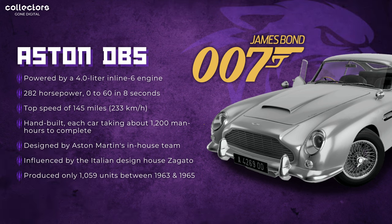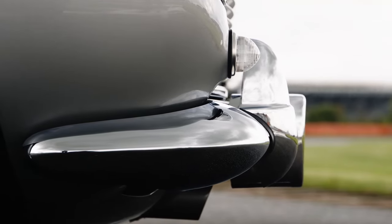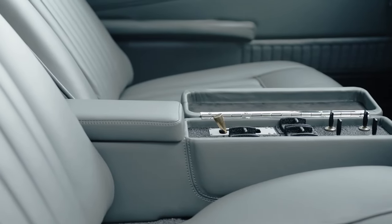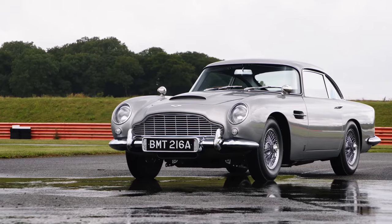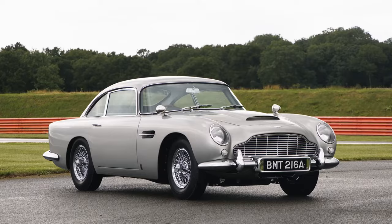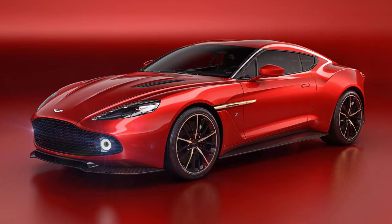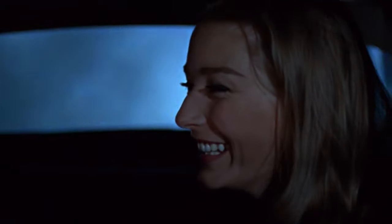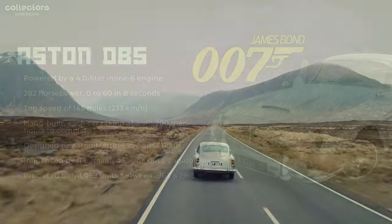We're sticking with James Bond here for one of the brands he's most known for — Aston Martin — in this case the DB5. This car is powered by a 4.0-liter inline-six engine, produces 282 horsepower, goes from 0 to 60 in 8 seconds, and runs a top speed of 145 miles per hour, or 233 kilometers per hour. The old-school Aston Martins are hand-built — each car took about 1,200 man-hours to complete. It was designed by Aston Martin's in-house team but also influenced by the Italian design house Zagato. The DB5 was produced between 1963 and 1965, with only 1,059 units made — quite impressive for a hand-built car.